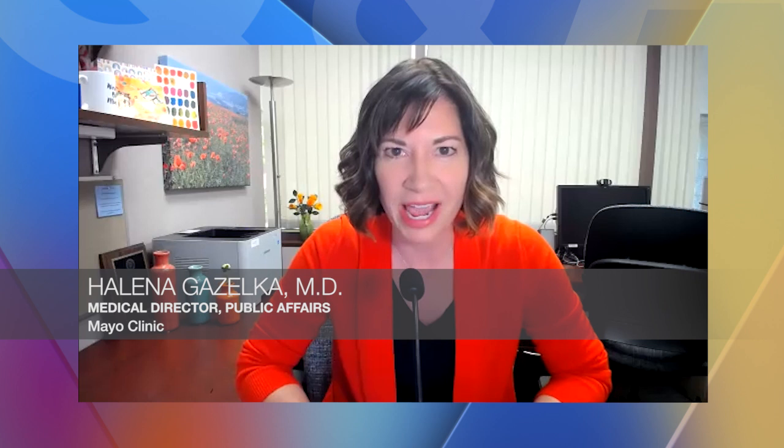Welcome everyone to Mayo Clinic Q&A. I'm Dr. Helena Gazelka. It's October again, which means it's time to raise awareness for breast cancer — a particularly important topic, since one in eight women will be diagnosed with breast cancer during their lifetimes.